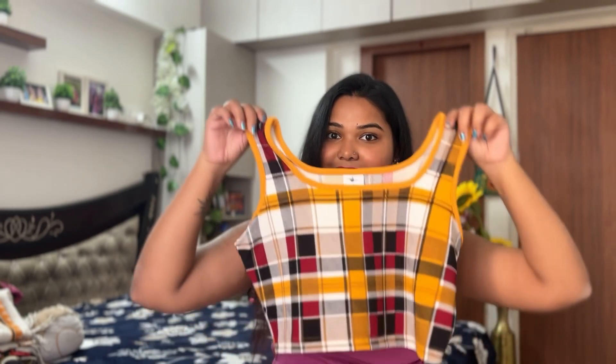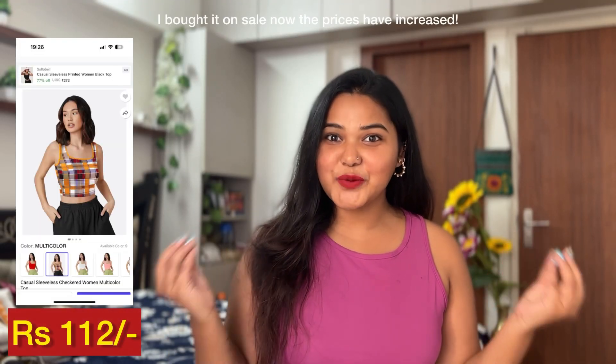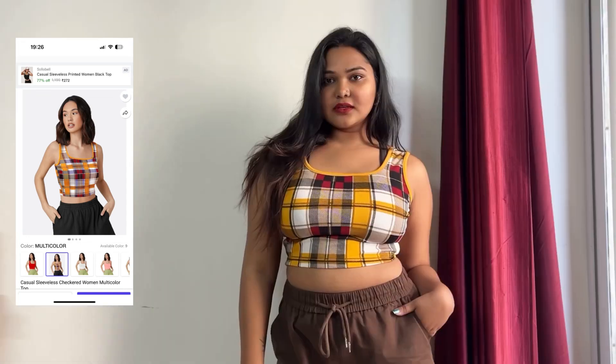Moving on to the next thing — it is again a tank top. It's a very cute checkered print tank top and this one was only for rupees 112. It's good for summers and the quality is decent. The material is not cotton; it's a little crepe or nylon mixture, so it's very stretchy and it will be comfortable to wear around in summers.